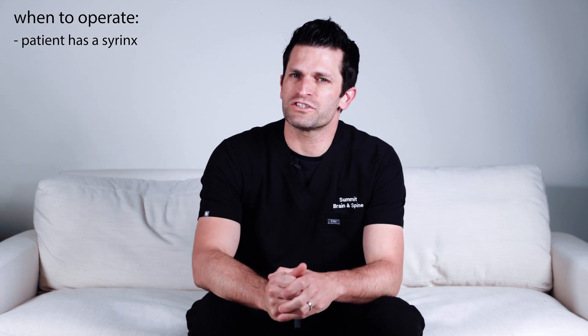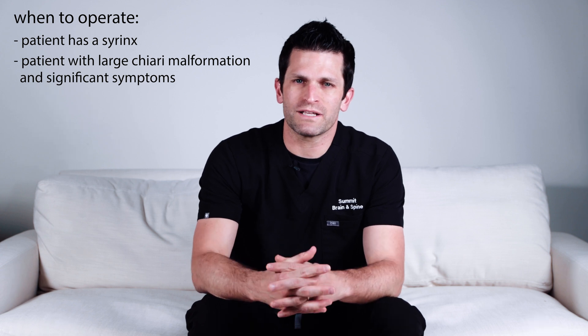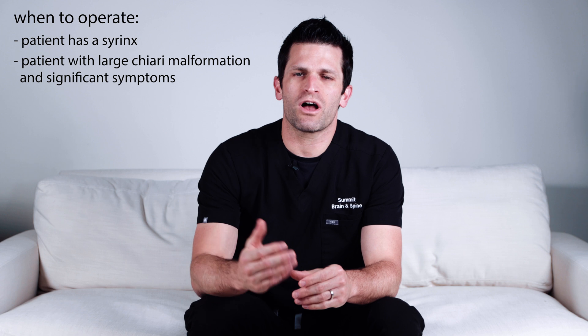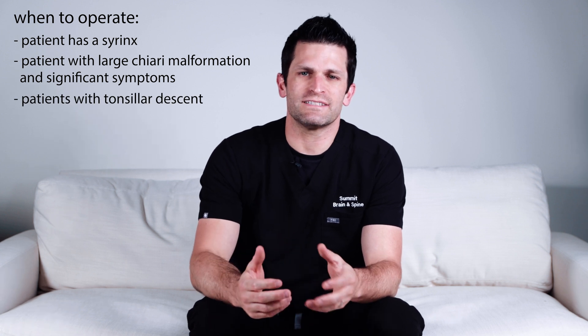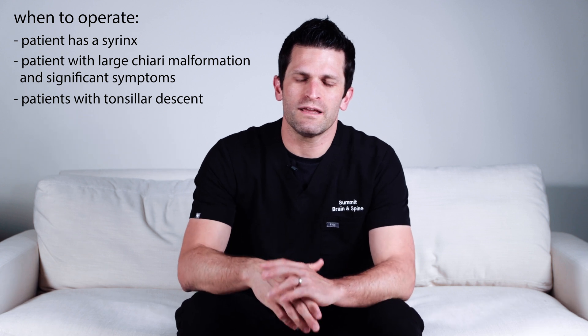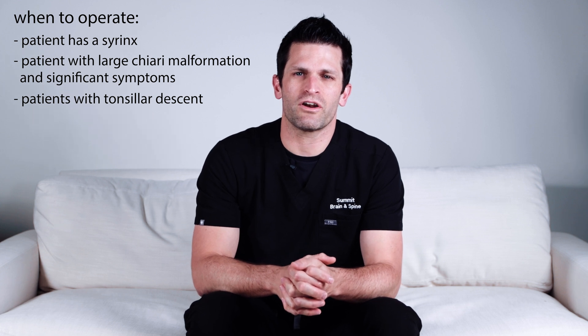Patients with large Chiari malformations and significant symptoms, we would recommend surgery in most situations. Patients with tonsillar descent down to C2 — the tonsils being the bottom part of the cerebellum — represent a significant and large Chiari malformation where surgery is indicated.